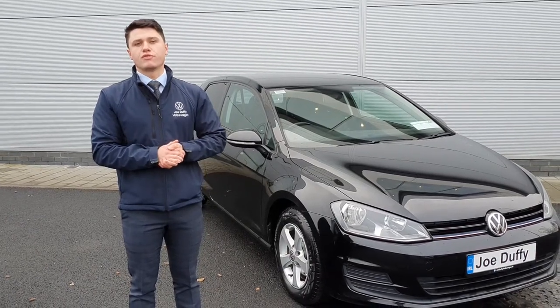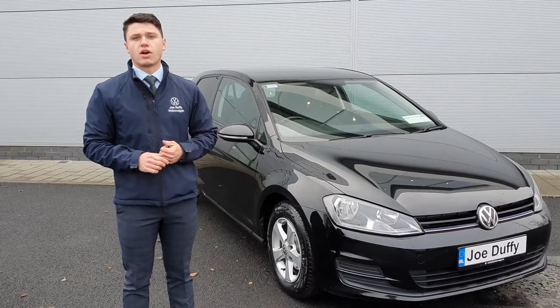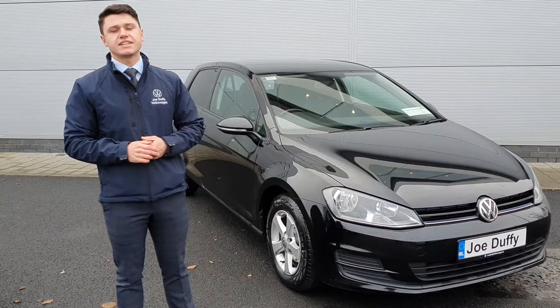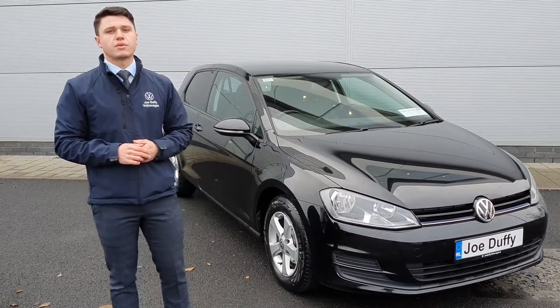Good morning everyone, it's Carl here from Joe Duffy Volkswagen North and we're going to take you guys through this 2016 Volkswagen Golf Van. There's a 161 registration with a 1.6 TDI engine, has 110 brake horsepower and it's covered just over 71,000 kilometres.